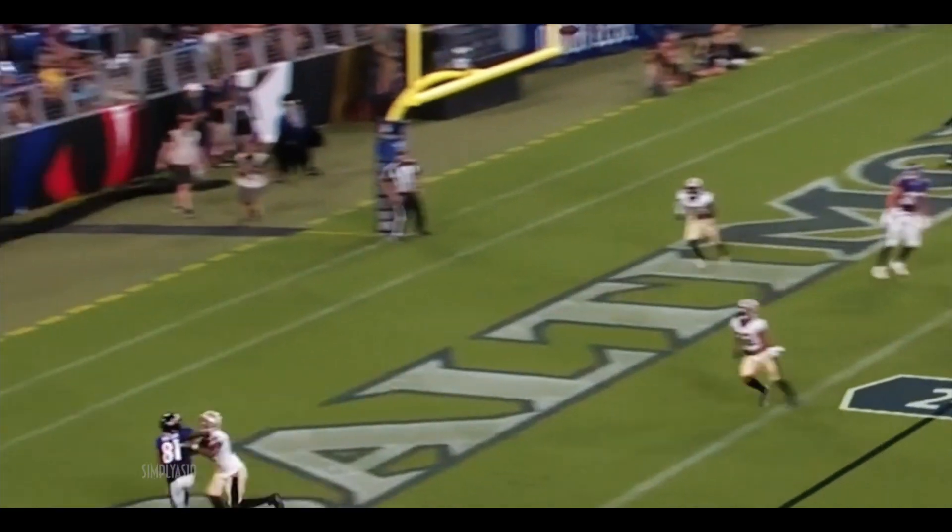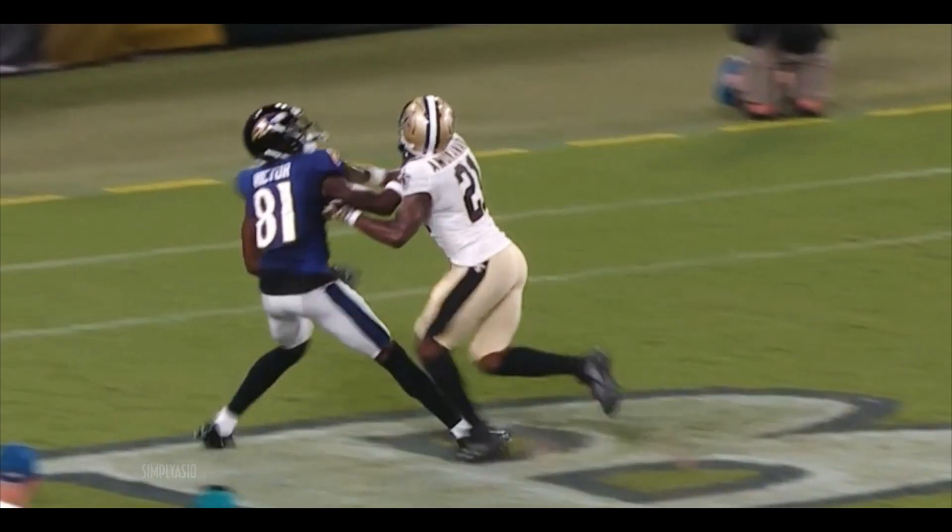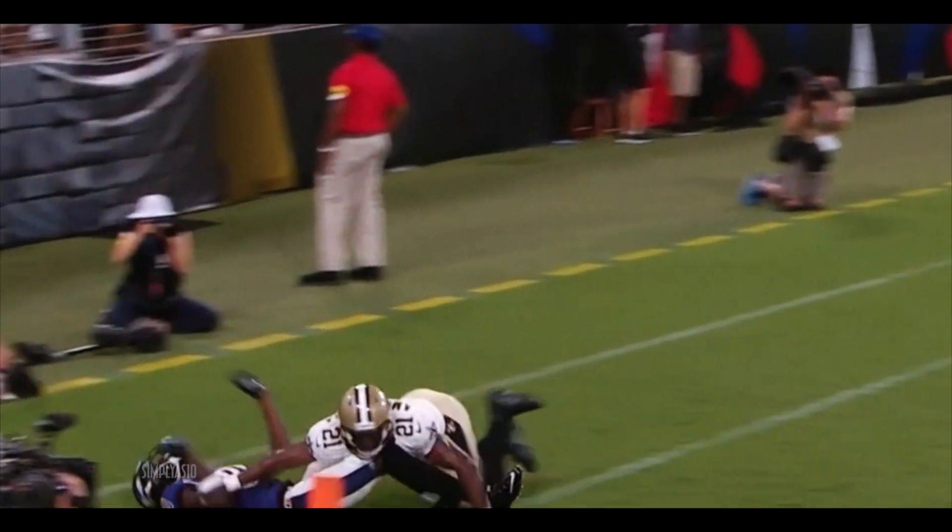Lee alone in the backfield. Lobs it back to the end zone, Victor is the target. A flag is down. Preseason or regular season, the reason it didn't look catchable is he gets knocked down.